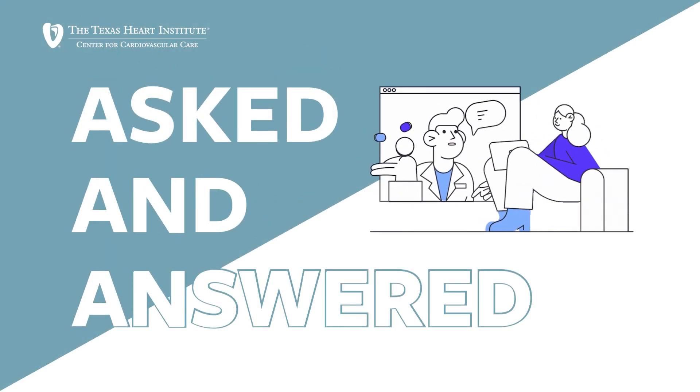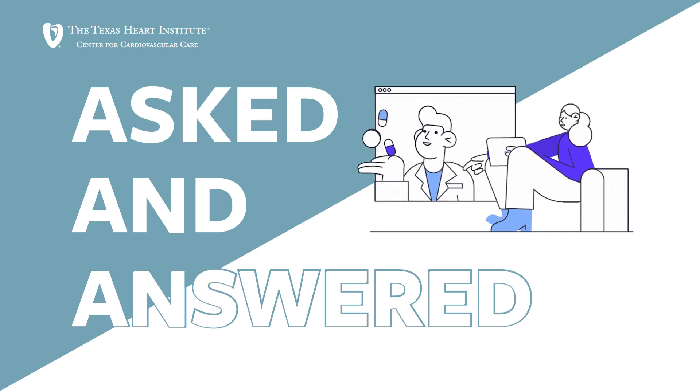Hello, my name is Alexander Postalian. I'm an interventional cardiologist here at the Texas Heart Institute in Houston, Texas. And welcome to Asked and Answered, where we try to answer patient questions that are common and some that are not so common, and hopefully we can make sense of some problems that some folks are having.